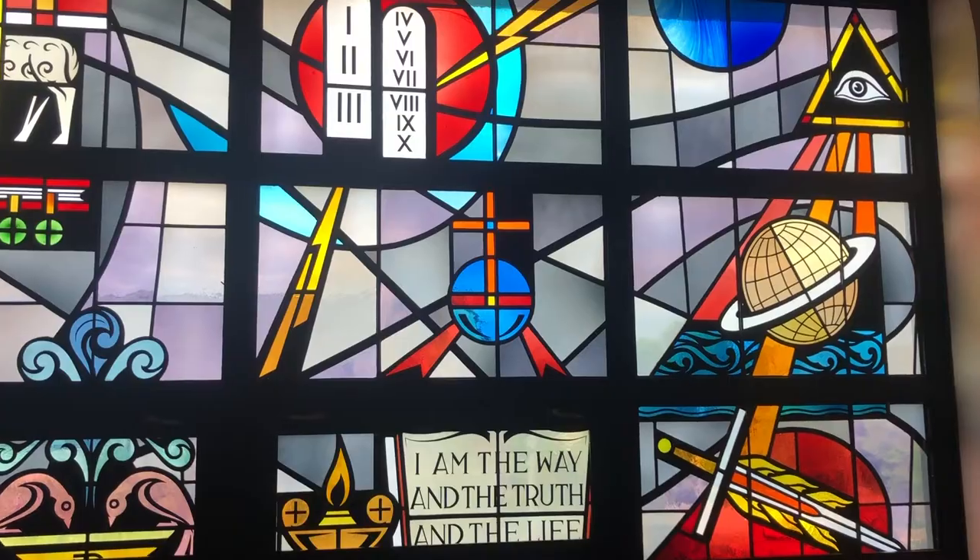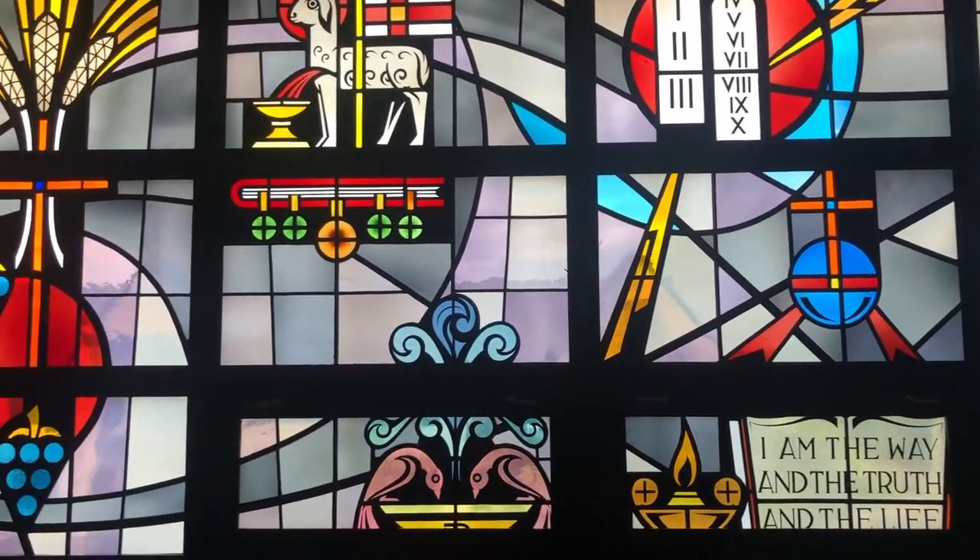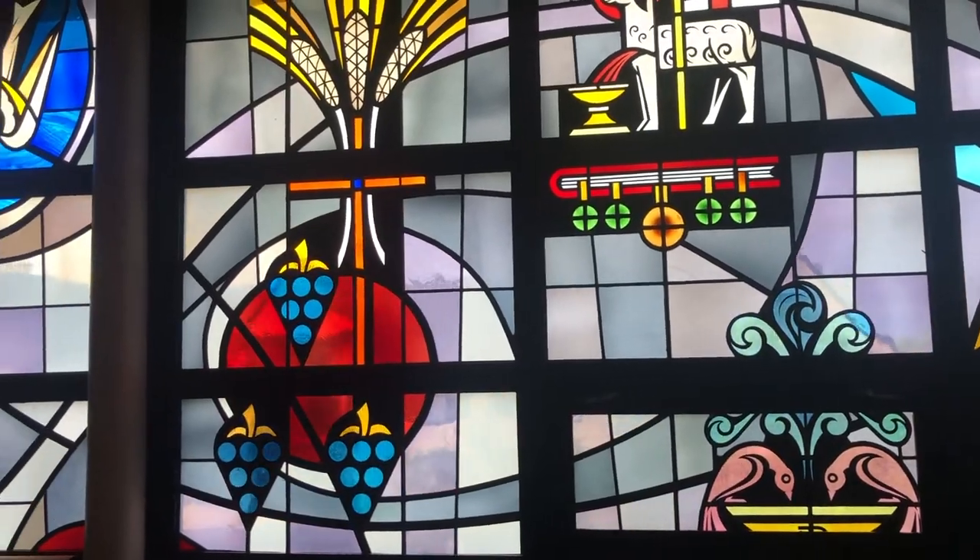We are super blessed to have a chapel here on campus. I can't wait for you to experience our new athletic department. SJA offers sports such as volleyball, cross country, soccer, cheerleading, and basketball.